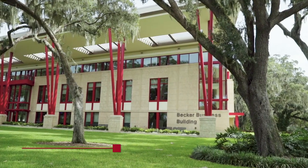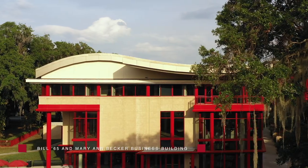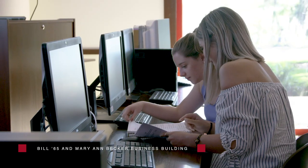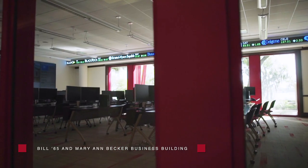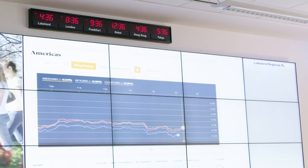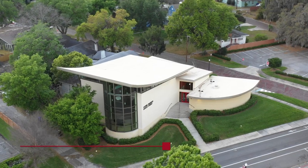Experience the business world within the walls of our innovative Becker Business Building. In this 40,000-square-foot facility, you'll find yourself mastering the art of investment. Large screens powered by Bloomberg Financial Software simulate the big board, bringing the excitement of Wall Street to you.